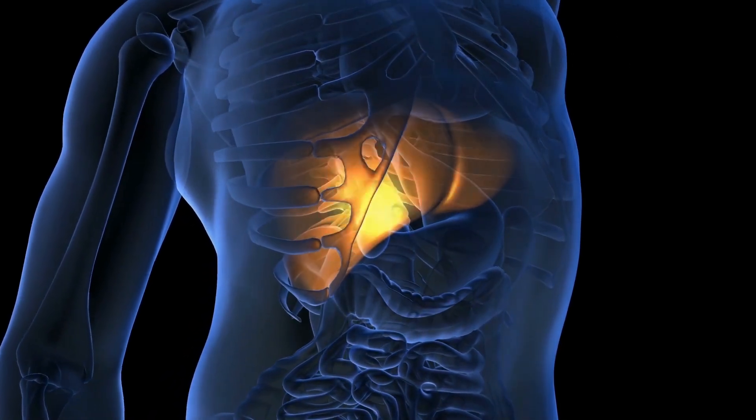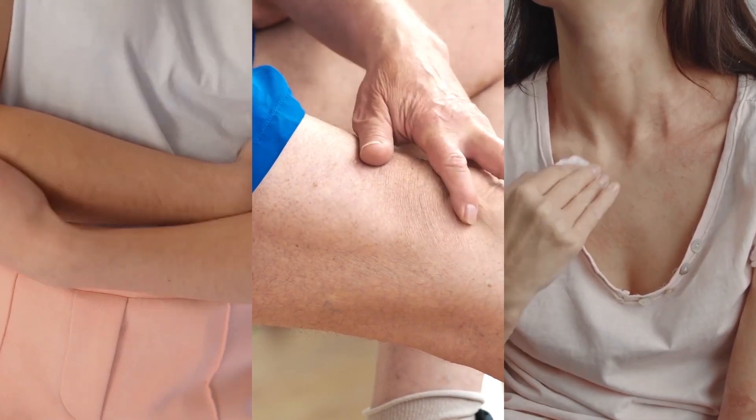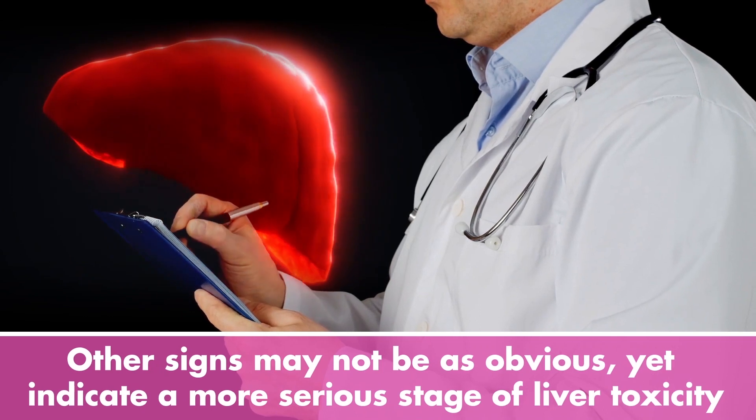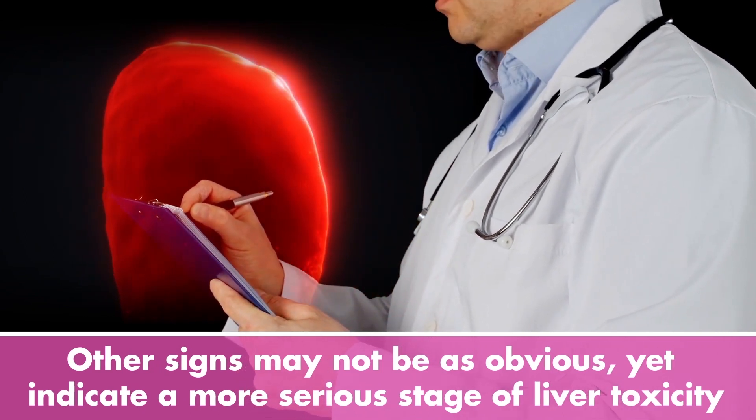Jaundice is merely a symptom of the damage done to the liver. This symptom, although alarming, is easy to pick up, much like abdominal pain, swelling and skin problems. But other signs may not be as obvious, yet indicate a more serious stage of liver toxicity.